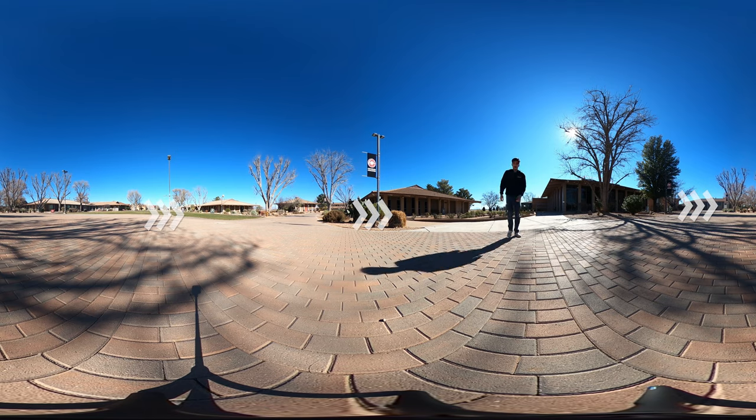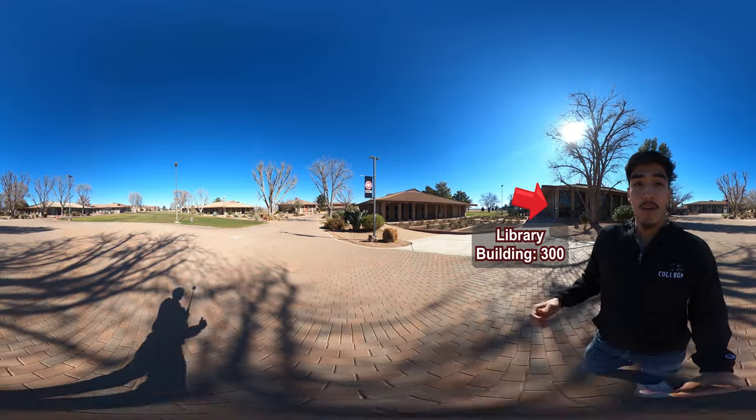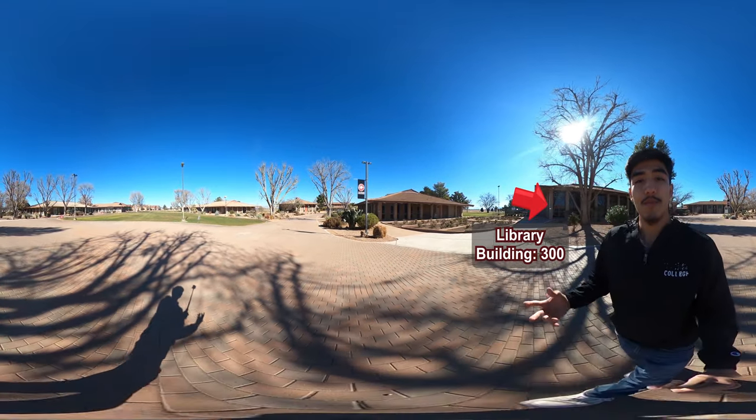Oh hi! The building behind me is the library, which contains the study rooms and where students come to pick up their books.